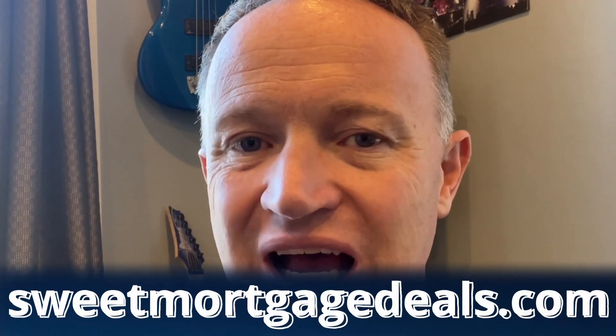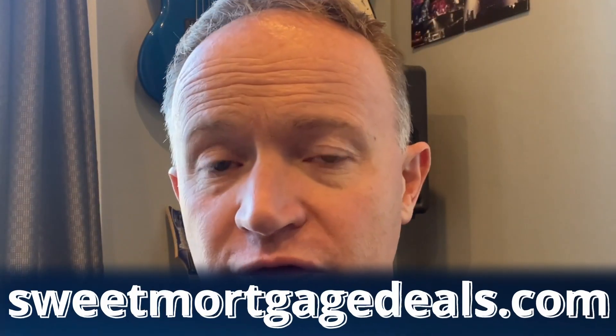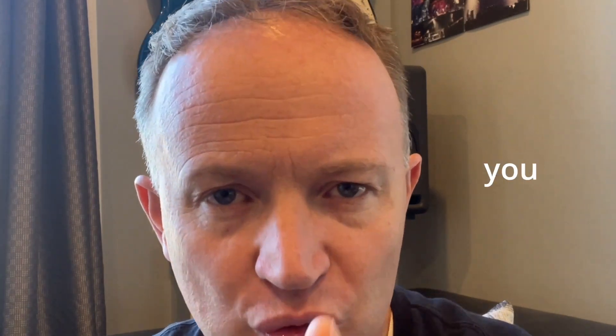Go to sweetmortgagedeals.com. There you'll find more information, a way to apply, or you can set up a way to chat with one of our awesome team members that will give you a no-obligation, no-pressure analysis, and who are trained and instructed to look for amazing opportunities to help you get what you want with your new mortgage.